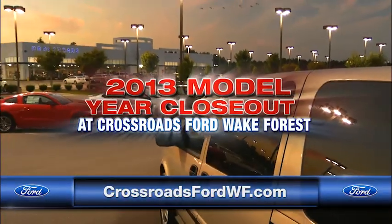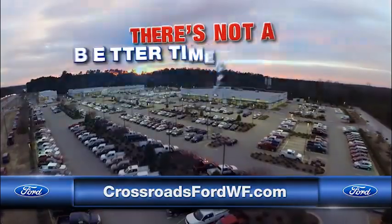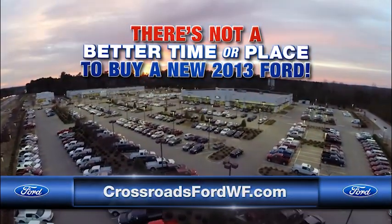Come see us today at Crossroads Ford Wake Forest and you'll see why there's not a better time nor a better place to buy a new 2013 Ford. We'll be right back.